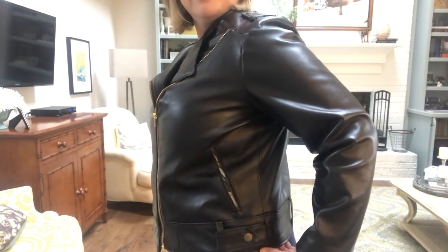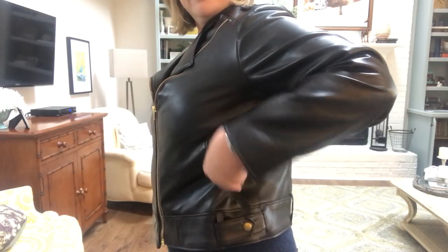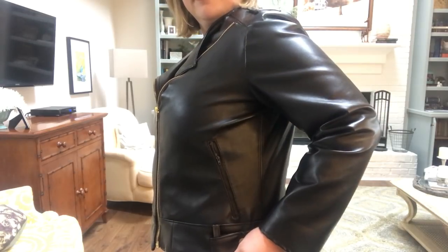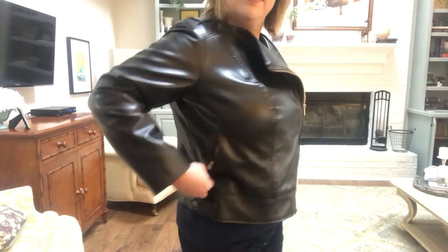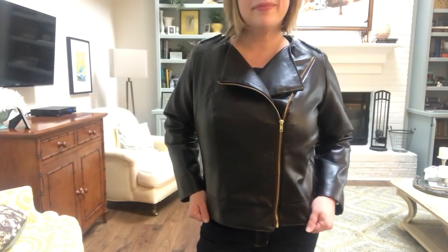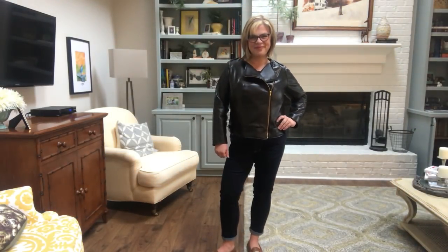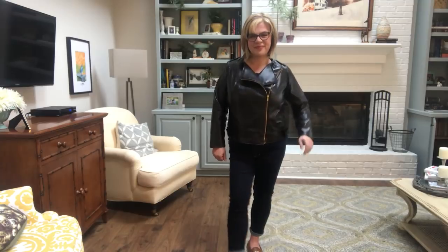I'll pop a card so you can hear more about the details of this jacket, but this is definitely one I'd say is a necessity in everyone's closet — whether in real leather, faux leather, or not even leather at all. You could do a moto jacket in wool or even linen, and it would be gorgeous for spring, fall, or even summer if you live in a cooler climate.